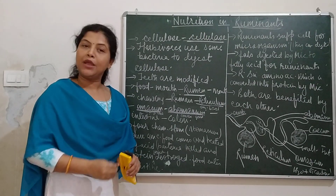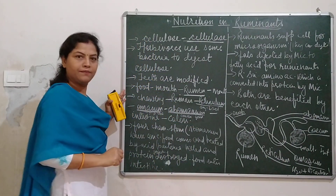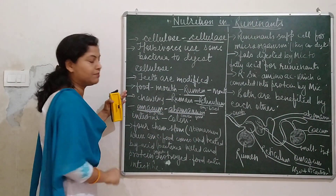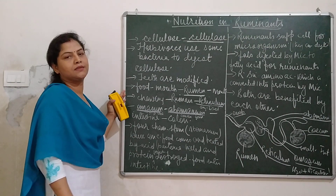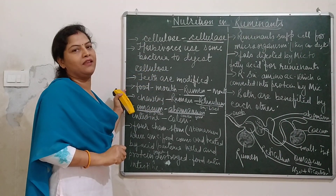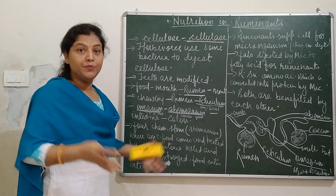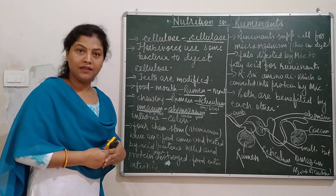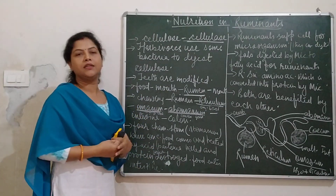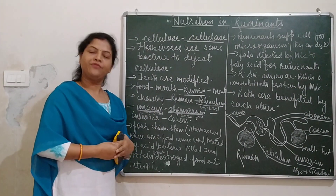I hope you understand well the topic of nutrition in ruminants. The last chamber of the stomach, known as the abomasum, is the true stomach of ruminants — it is where HCl is present, which kills harmful bacteria and provides the medium for breaking down protein. This is all about nutrition in ruminants. If you understood, please write a comment and subscribe for the next video. Thank you very much.